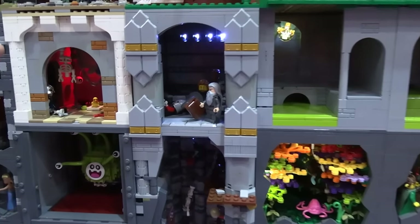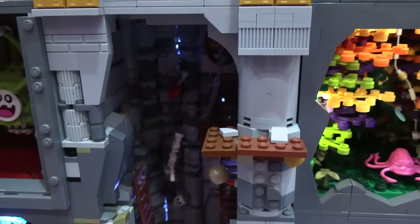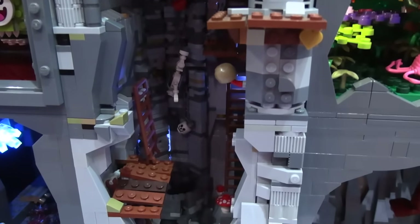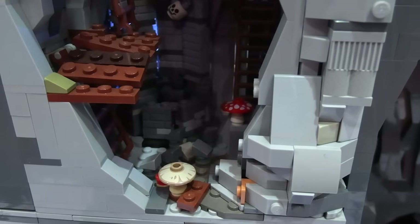Then we've got Gandalf and Pippin over here and then a whole well system underneath it. It's the one that Pippin knocks stuff down in the well, and where the Balrog would be is down there somewhere. And that opens into another large one here.